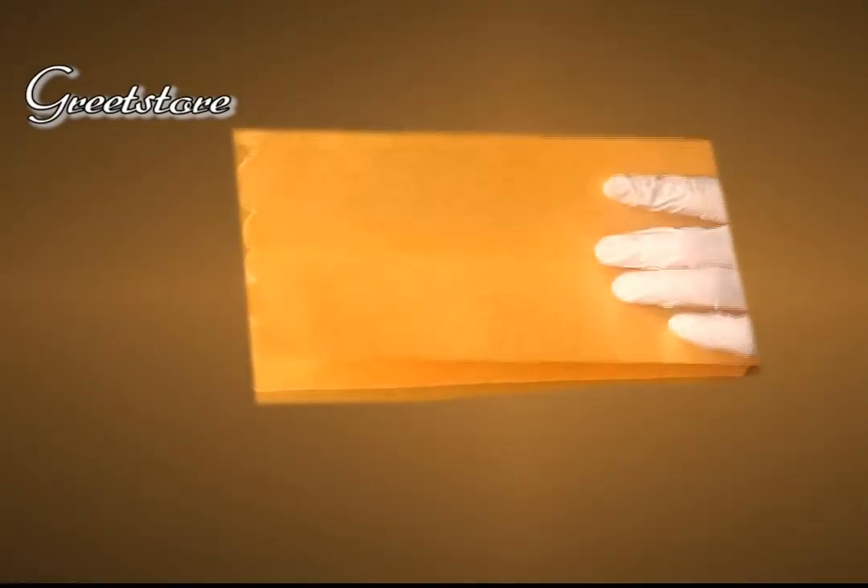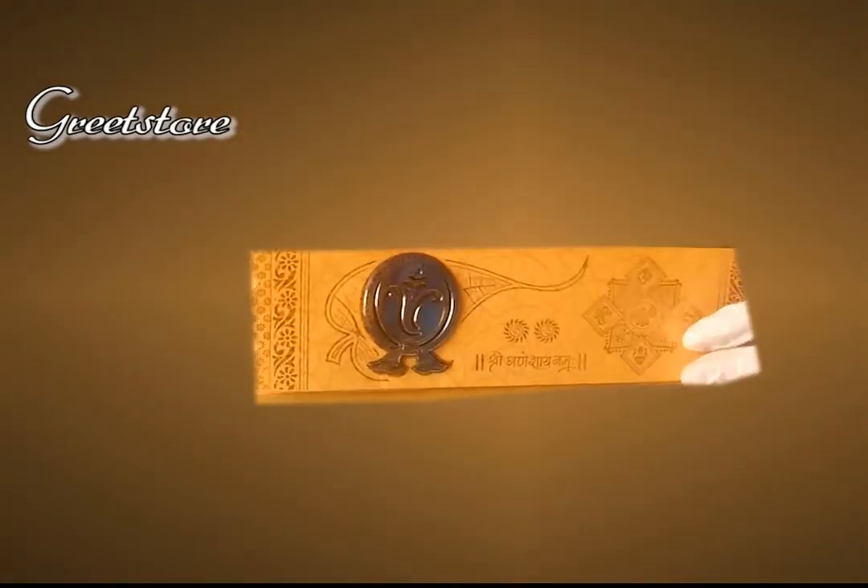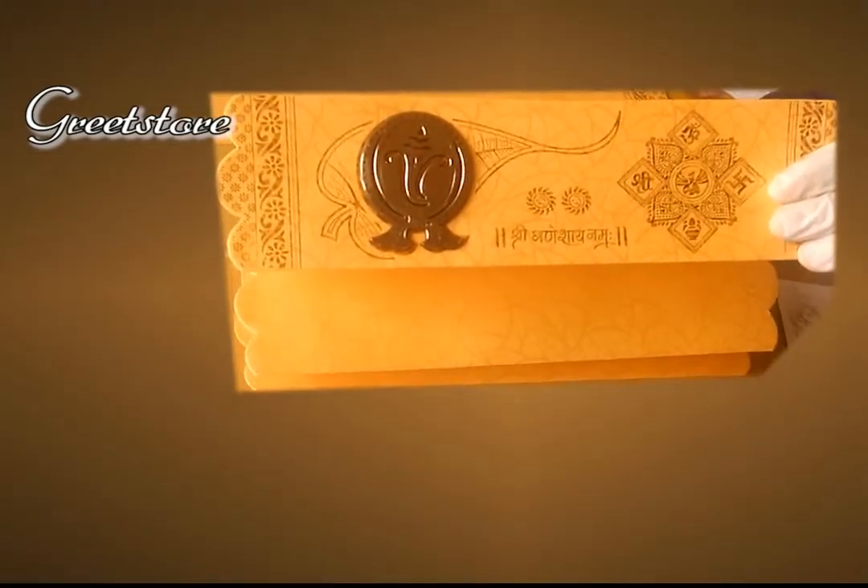The card features a beautiful handmade Morganesh sticker with golden plated shining. This stylish invitation card will surely mesmerize one and all.